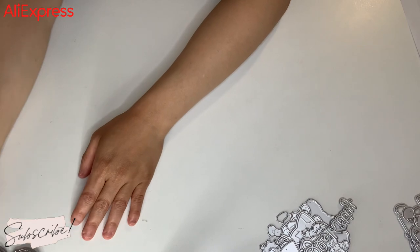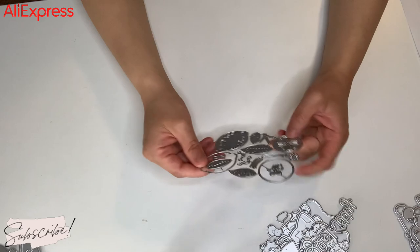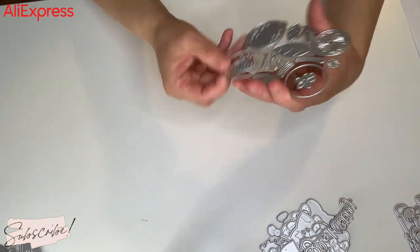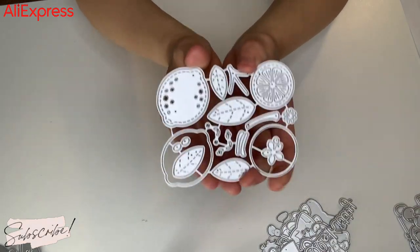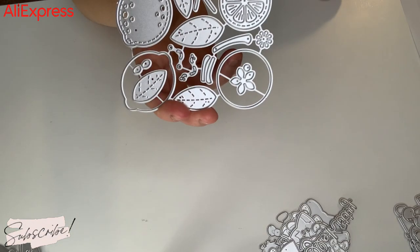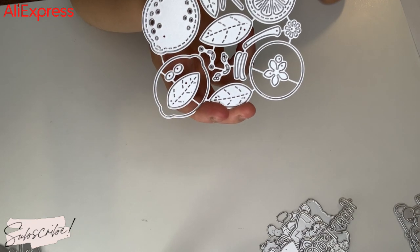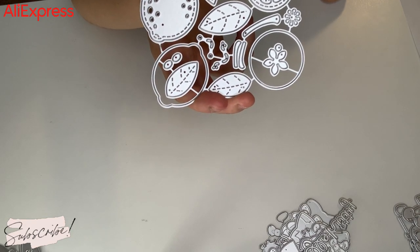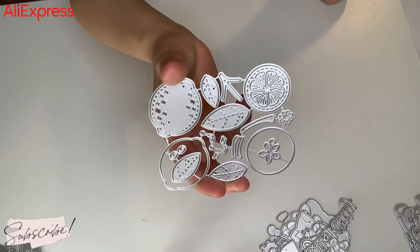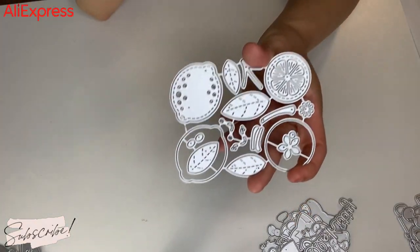And then I got this — this is a zesty lemon die set. I had to get this. Who was it that did a project share? I think it was Mama Loves Gigi or Chen, I can't remember. But it was someone that did a project share with this and I was like okay, I need it. Very fun for summer.